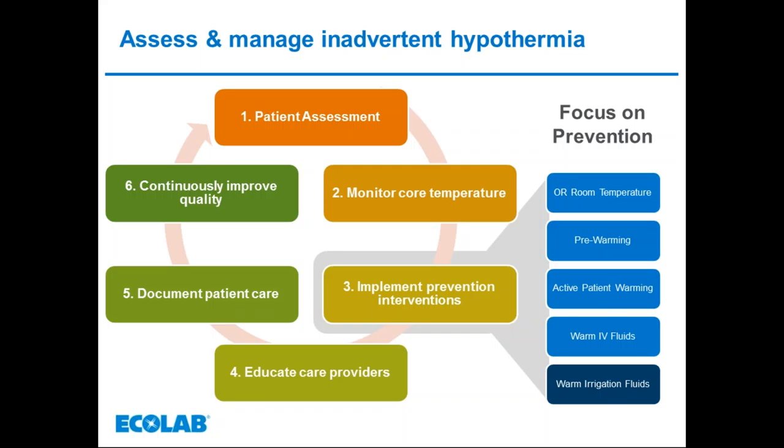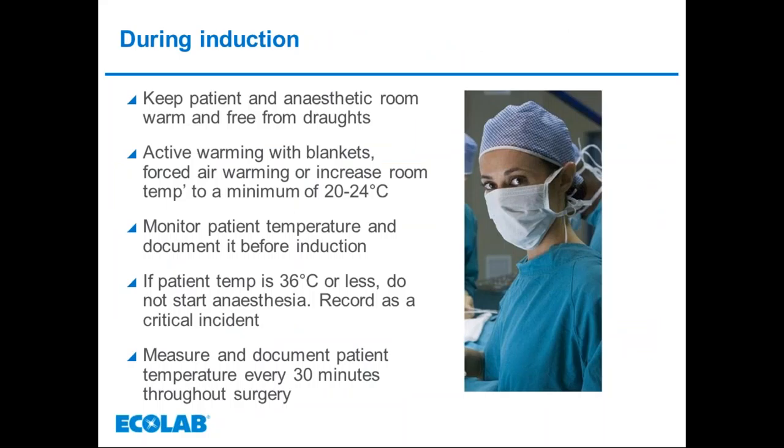Measurement of the patient's core temperature can be by a variety of means. The four most reliable sites identified by AORN are the tympanic membrane, the distal oesophagus, the nasopharynx, and the pulmonary artery. The tympanic membrane is the most common non-invasive site pre- and postoperatively, as the carotid artery flows close to it, supplying the thermoregulatory centre in the hypothalamus. In theatre, the oesophagus using a probe is the most regular site, giving a very accurate core temperature reading but used only for intermediate or major surgery.